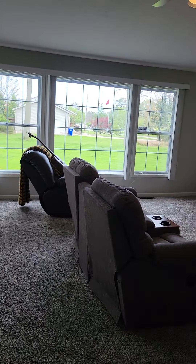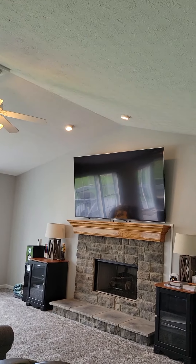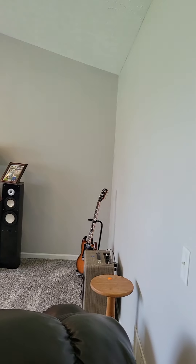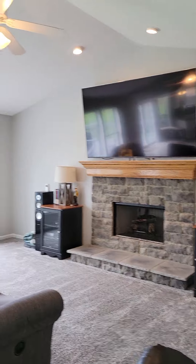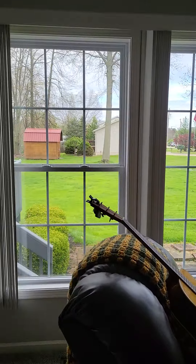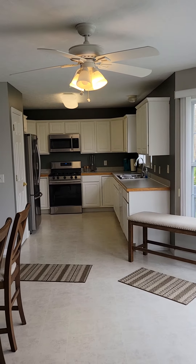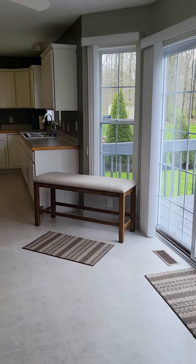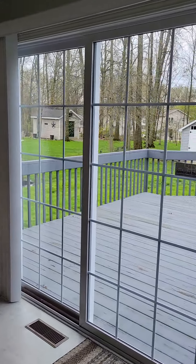Big wide open vaulted ceilings, fireplace — gas — nice family room, wide open again. Tons of natural light coming in from these windows. The lot is almost a half an acre, right on the corner. Nice open eat-in area here, and the flooring is in great shape.